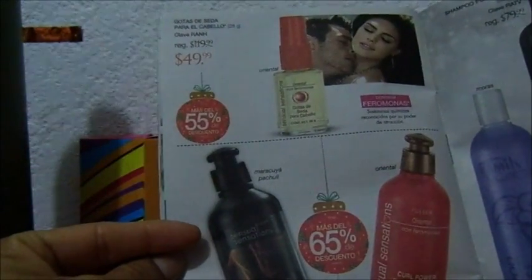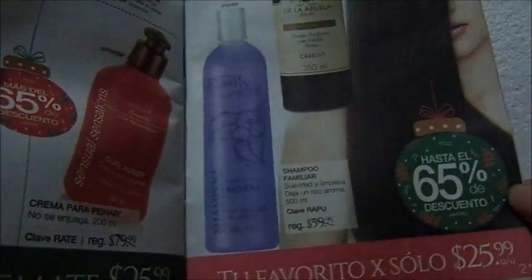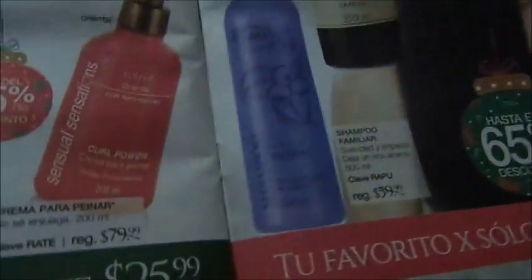Una loción con feromonas o las cremas para peinar con feromonas, 25 cada uno. Shampoo 26, son de 500 mililitros, estos los shampoos. Estas cremas igual con feromonas están en 32.